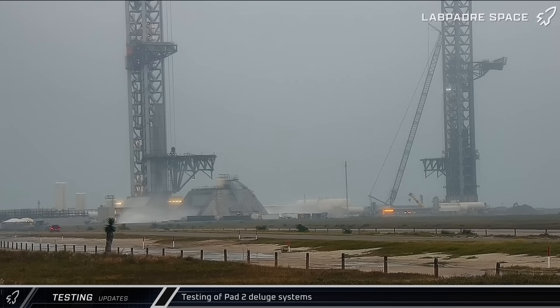Back at the launch complex, SpaceX performed another test of the Pad 2 flame deflector on Friday, as water was seen shooting out from underneath the new mount.